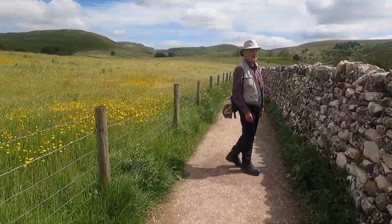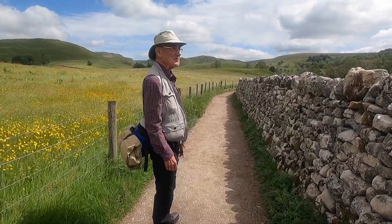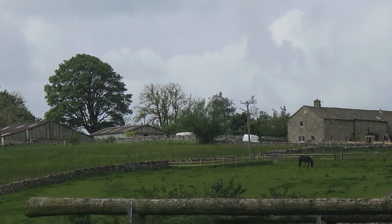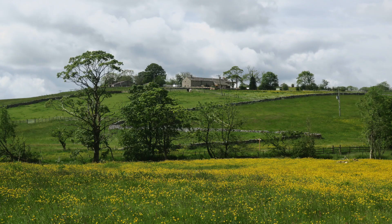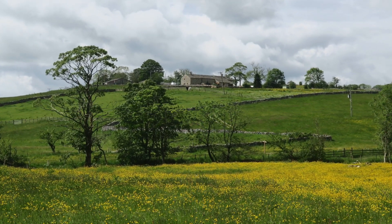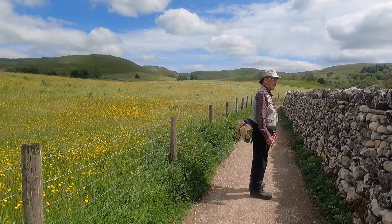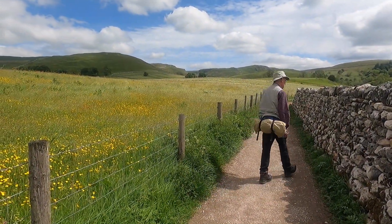Everywhere you look, in every direction, it's absolutely beautiful. There's a little farm on the hillside over there, it's just lovely. It makes you feel good, doesn't it, when it's like this. It's just the luscious time of year at the moment.